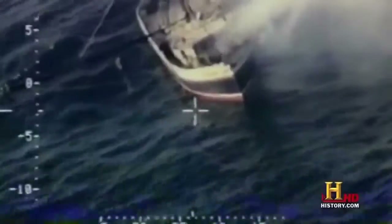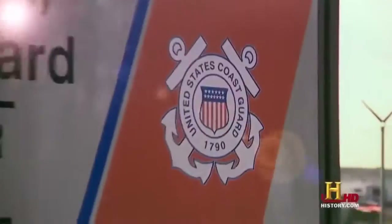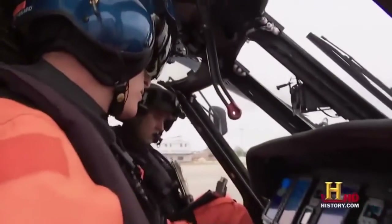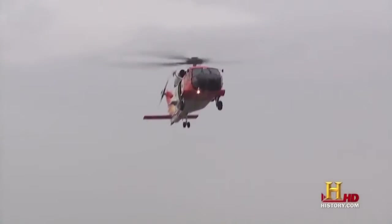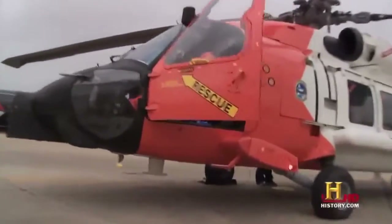The helicopter allows the Coast Guard to do the rescue part of search and rescue. We could always go find somebody with some other kind of asset, but the helicopter is really what lets us go out, get somebody, and bring them home. At the U.S. Coast Guard Aviation Training Center in Mobile, Alabama, pilots and crews learn to fly and operate one of the most technologically advanced helicopters in the fleet — the MH-60T Jayhawk. It's a variant of the Navy's SH-60 Seahawk with key modifications that allow it to fly in extreme weather to perform water rescues.